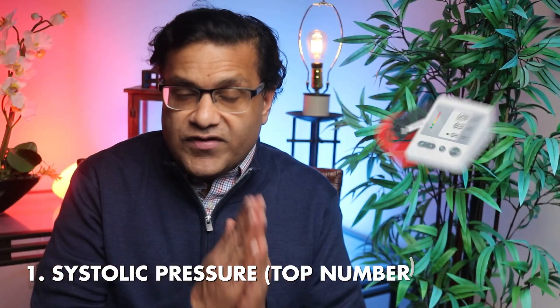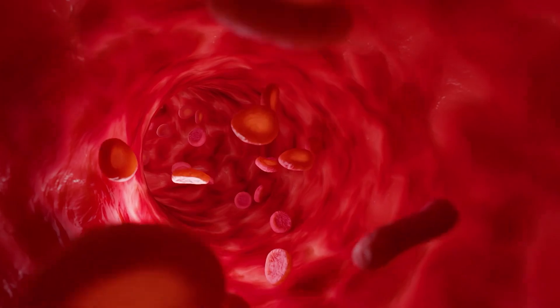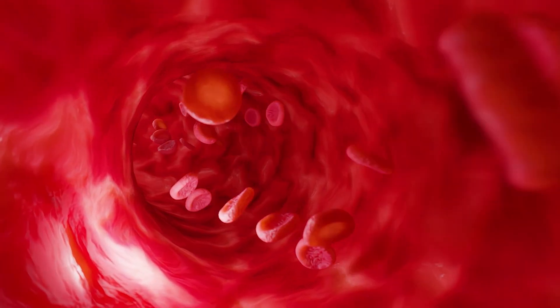The first number is systolic — that's the top number. It's the pressure in your arteries when your heart beats and pushes blood out. Imagine your heart is like a pump pushing water through pipes. This is the force that needs to make it happen.